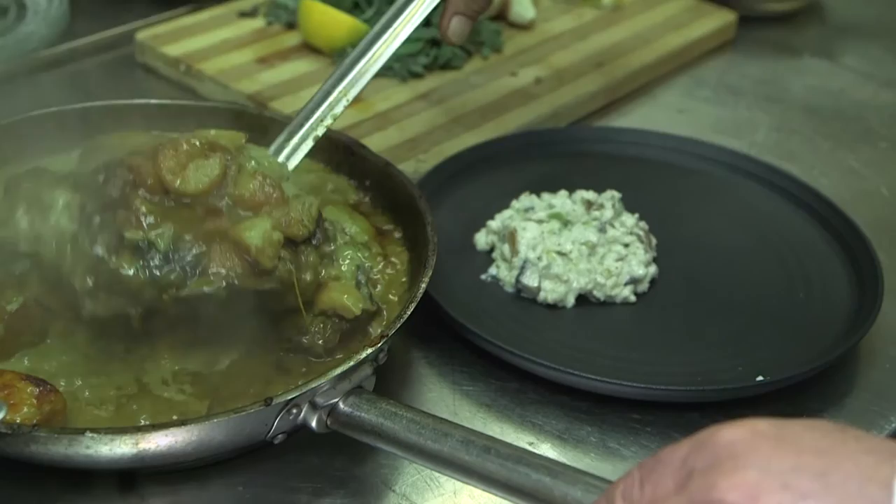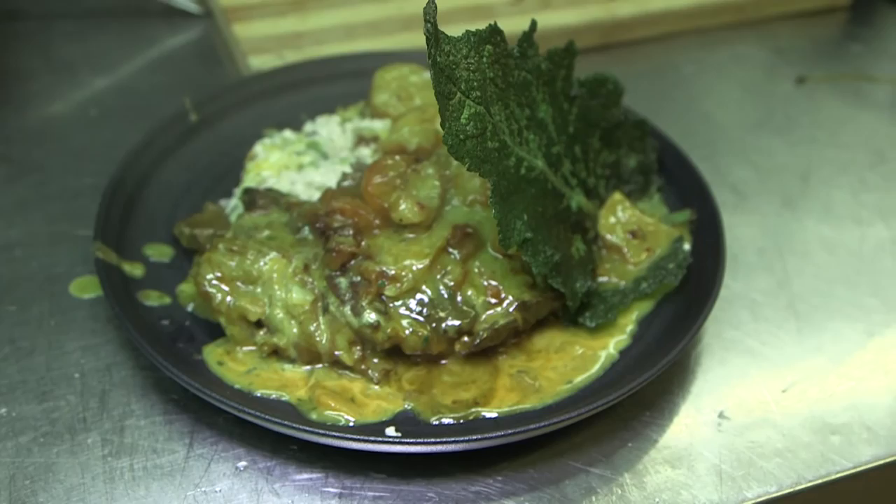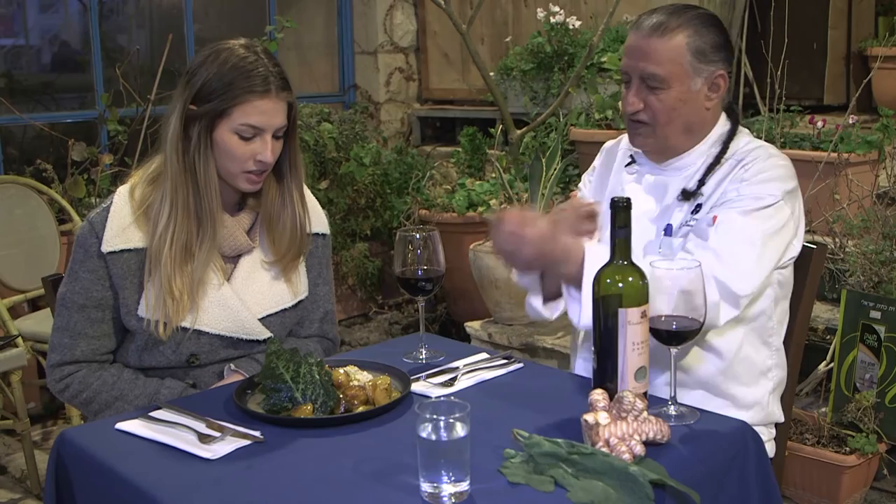Chef Moshe perfected the use of the Jerusalem artichoke and it became popular among the locals. He made sure to include it in various dishes in the form of cream, in a soup, or as a side dish. So now for the final dish — the Jerusalem artichoke with the lamb. Let's see it. Mmm, it smells delicious.